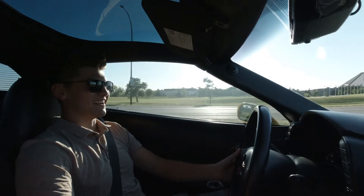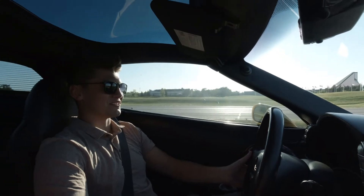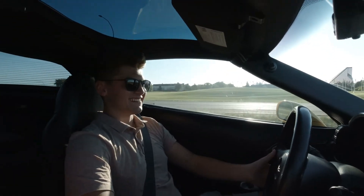Oh, my number one fan — I'll give it to him, he's my number one fan for sure. Despite him thinking this was a Z06. Yeah, well, me too, I wish.